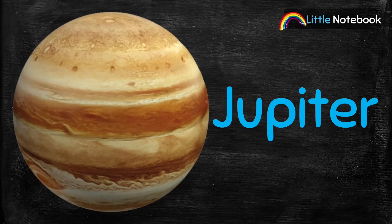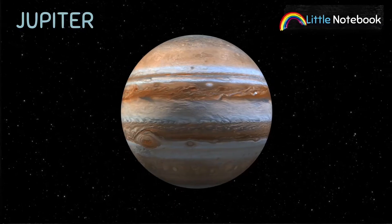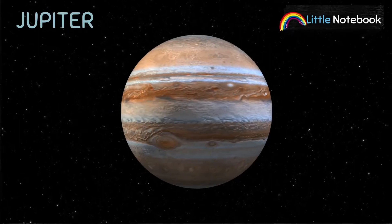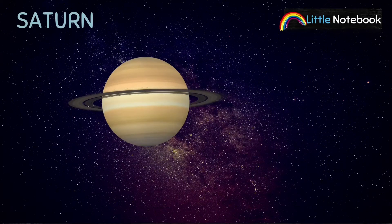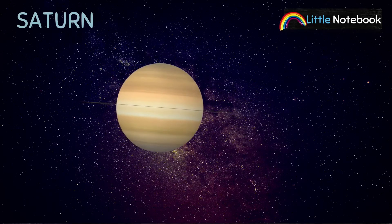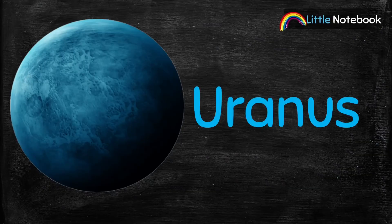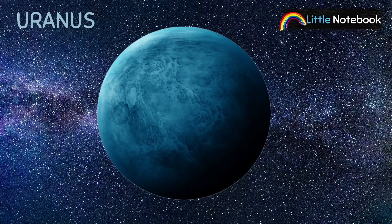Next is Jupiter. Jupiter is the largest planet in our solar system. The next planet is Saturn. Saturn is the second largest planet in our solar system and it is famous for its rings.